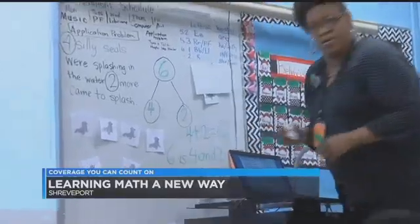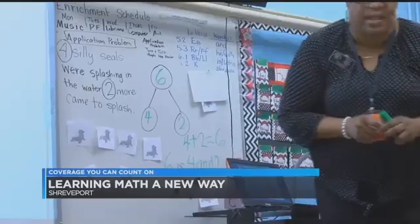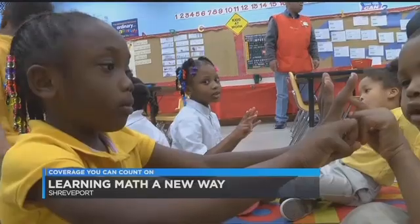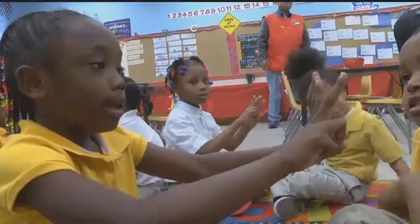Students at Queensborough say they like the new way they're learning math. In Shreveport, Nicolette Schleisman, KSLA News 12. Caddo Parish schools tell us they are currently working on implementing ZERN into elementary classrooms all across the district.